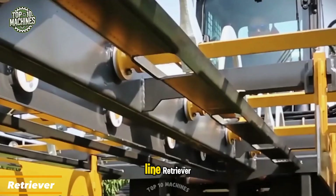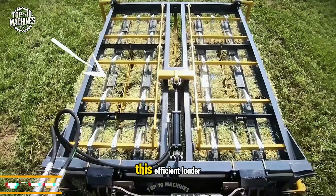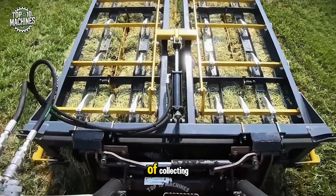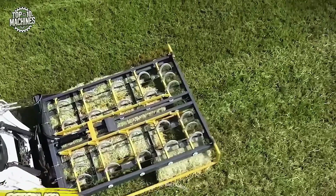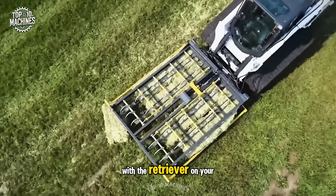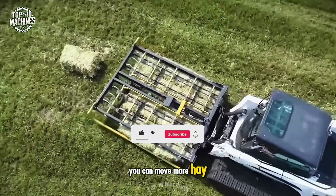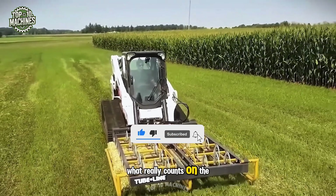Say hello to the Tube-Line Retriever, your reliable partner in hay logistics. This efficient loader takes the grunt work out of collecting and stacking bales, doing it with pinpoint accuracy and impressive speed. No more aching backs or wasted hours. With the Retriever on your team, you can move more hay, more quickly, and with less effort, freeing up your day for what really counts on the farm.